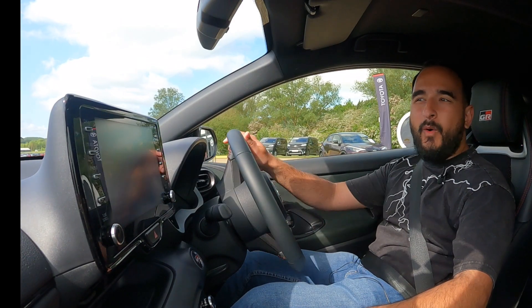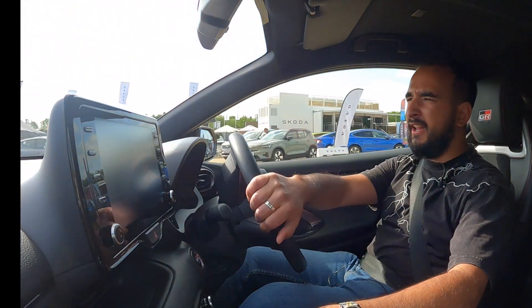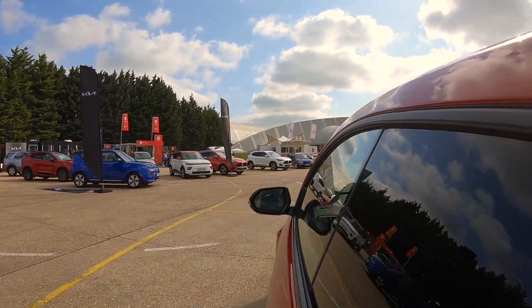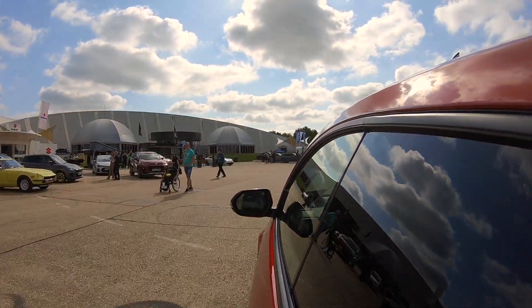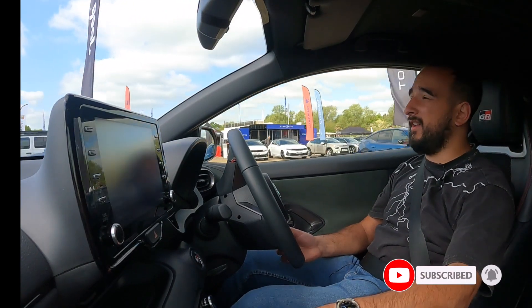Hello guys and welcome back to the channel. For the second time, I'm filming at the legendary SMMT Millbrook Proving Ground today, which is a mouthful. I haven't been in a while and it's safe to say that the first car I'm in today is the legendary Toyota GR Yaris, finished in scarlet flare.